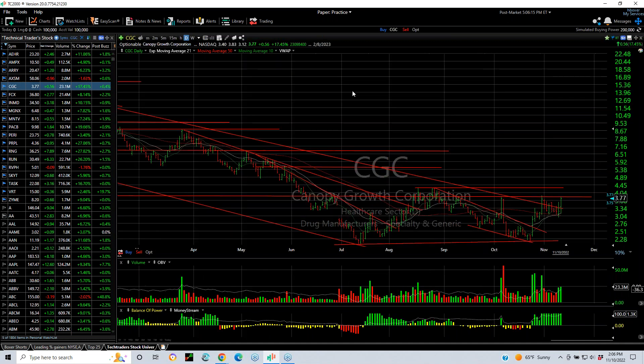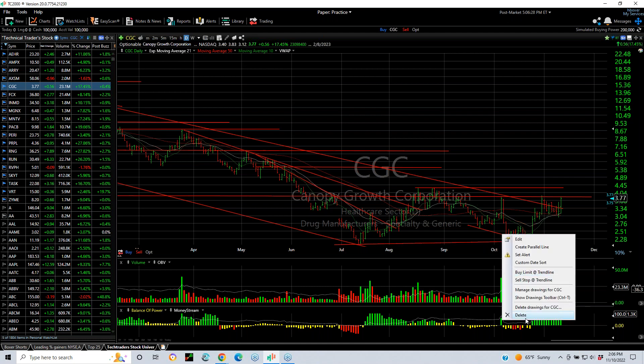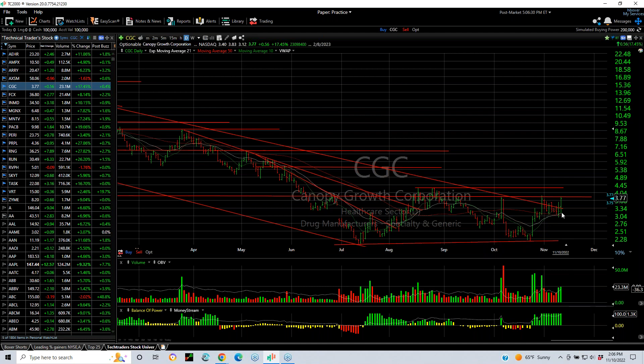CGC is building a beautiful base. Today's pop of 56 cents or 17.5%, on 23.3 million shares, right at resistance, looking like a little inverse head and shoulders — left shoulder, head, right shoulder. We get through this level, the double top will be tested. We get through that level, four and a quarter is my next target. You might see five, five and a half, or six and a half.